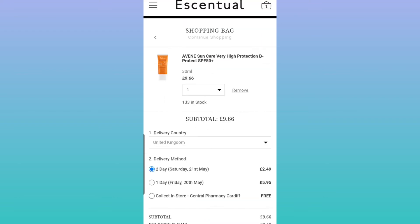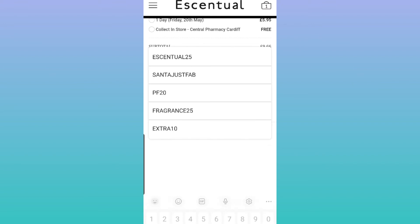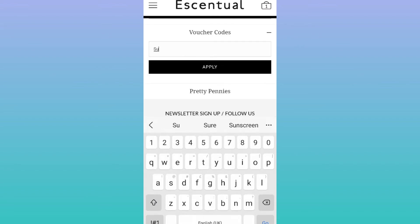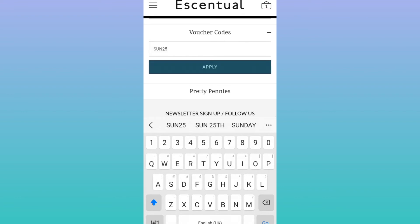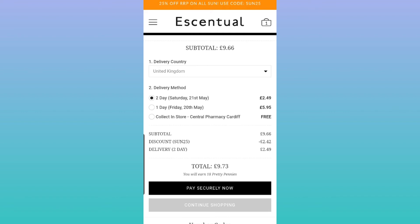If I add this to my basket and go to checkout, I can then go to voucher codes and enter SUN25. I try to keep it in the same case just in case, but it may not matter. The discount has been applied — £9.66 was the first price and then the SUN25 discount was added, though with shipping on top it may not look obvious.